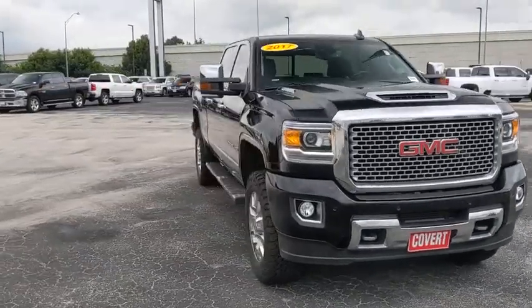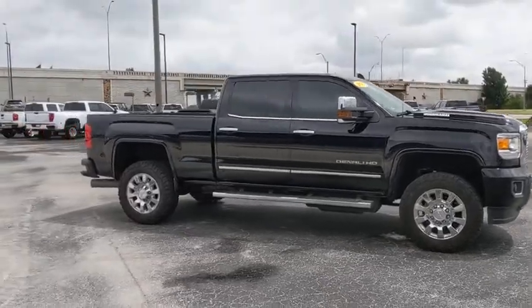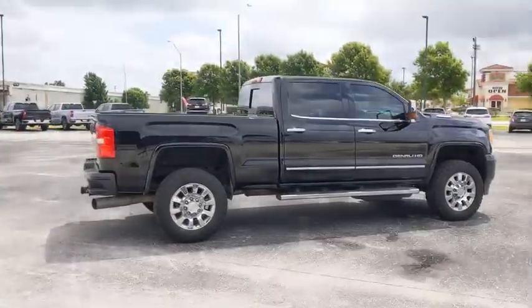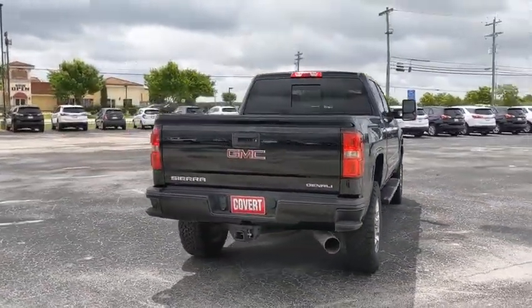Take a ride in the 2017 GMC Sierra 2500 HD. The GMC Sierra 2500 HD has all your workhorse basics covered. No worries here — this vehicle has less than 75,000 miles.